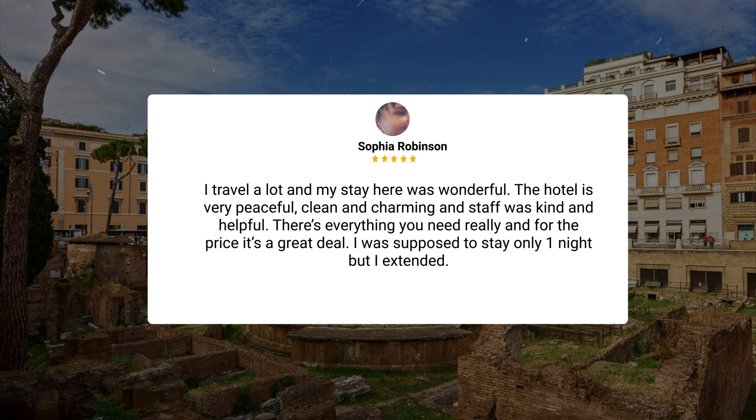I travel a lot, and my stay here was wonderful. The hotel is very peaceful, clean, and charming, and the staff was kind and helpful. There's everything you need, really, and for the price, it's a great deal. I was supposed to stay only one night, but I extended.